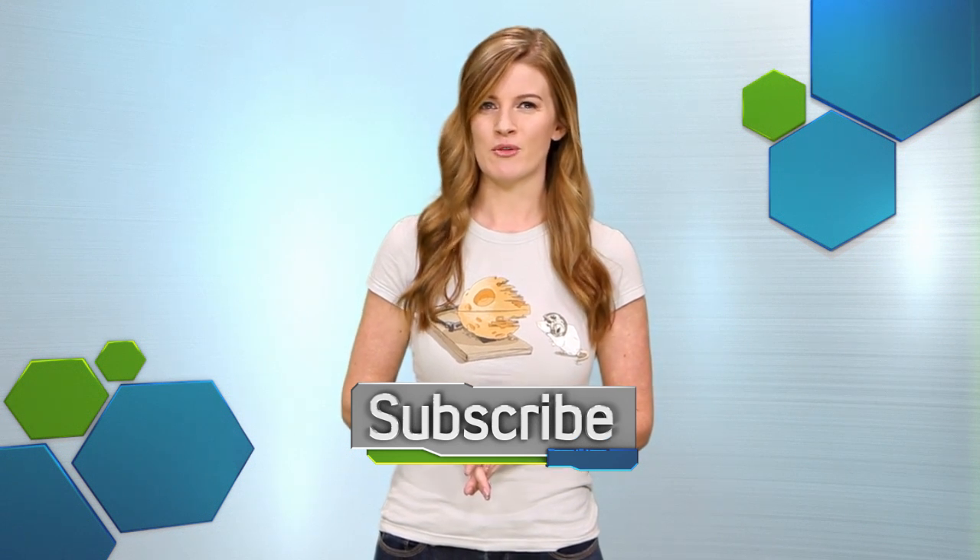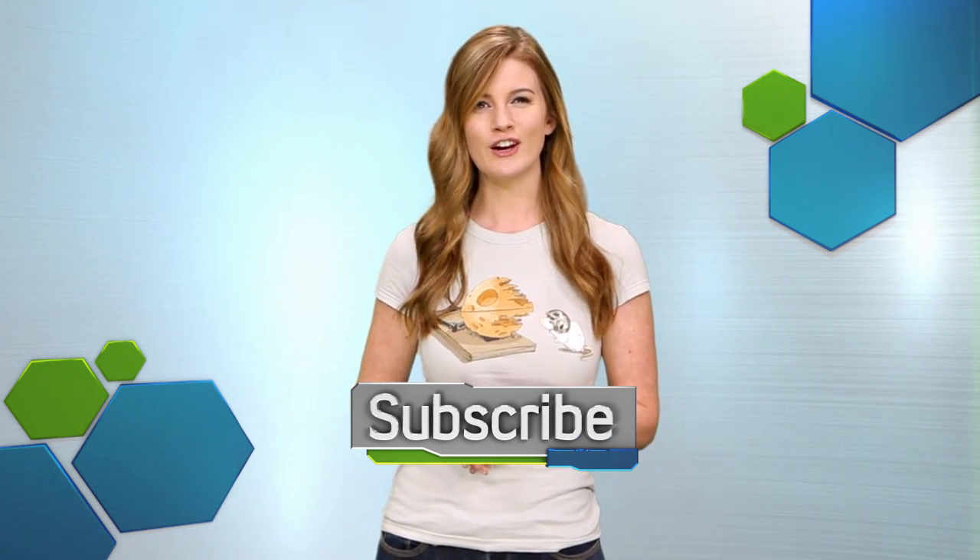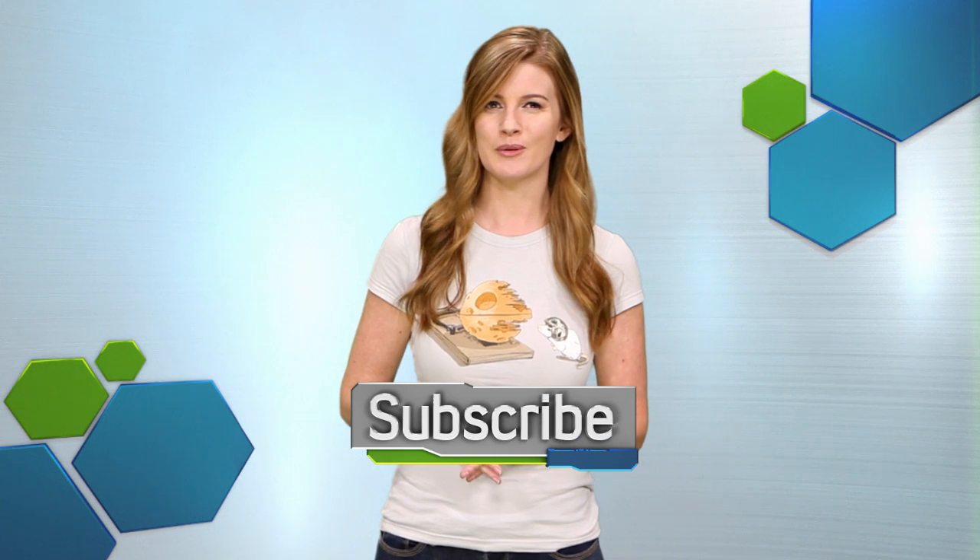What do you think of the company's new technology? Do you think the holographic display is promising or just a jumped-up gimmick? Let us know in the comments. You get the best in video games and entertainment right here, so make sure you like this video and subscribe to this channel, and we'll keep you in the know.